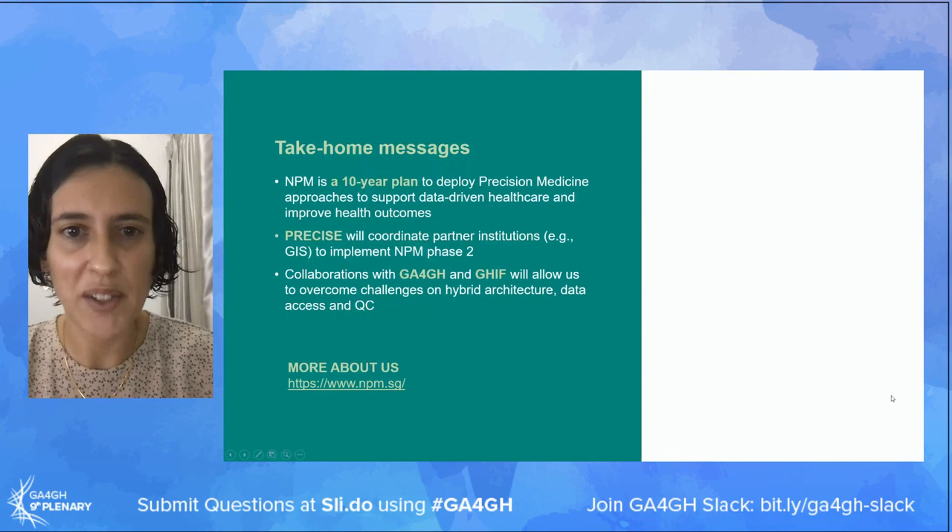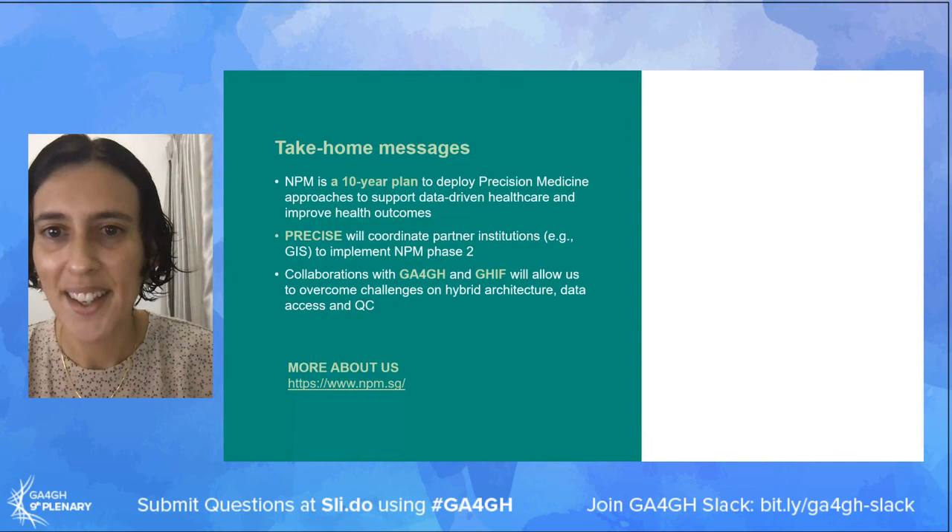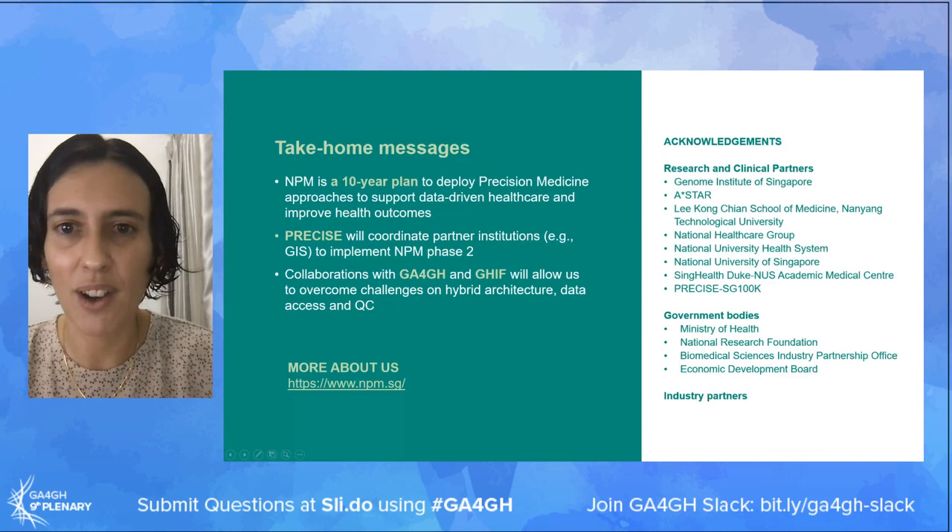Three take-home messages: first, NPM is the Singapore National Precision Medicine program - a long-term effort to establish precision medicine locally. I've mentioned PRECISE, a newly created entity that will coordinate delivery of phase two, and mentioned ways we're working with GA4GH and GIF to close gaps and challenges around hybrid architecture, data access, and QC. With this, I'd like to acknowledge all our partners and everyone for your time, and I'm happy to take any questions.